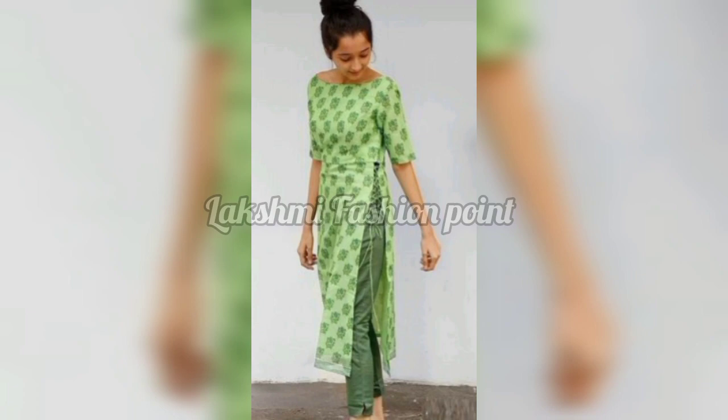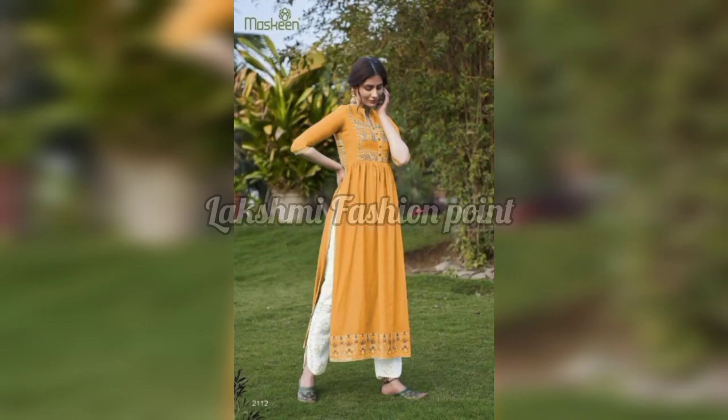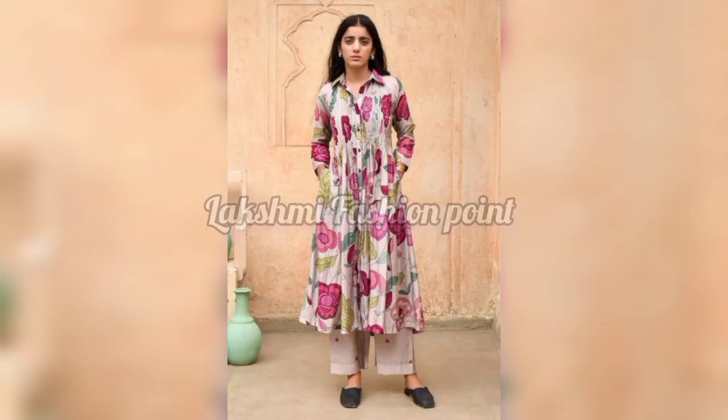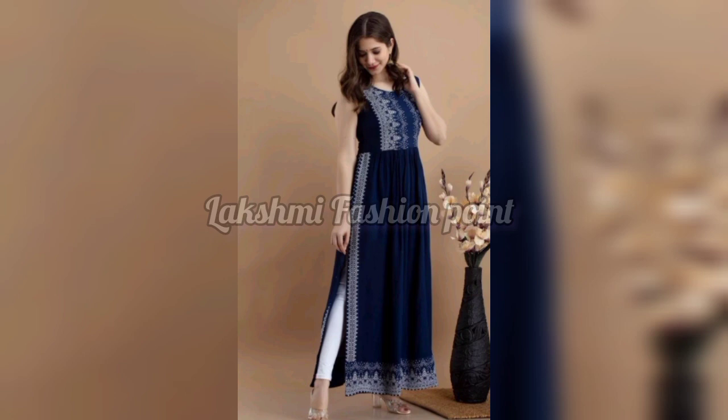This was my first video and I hope it was useful and helpful to you. You will get the idea of the latest and trendy suit designs from this video.